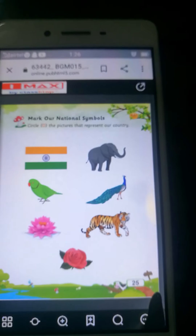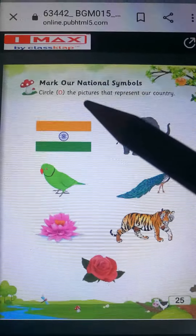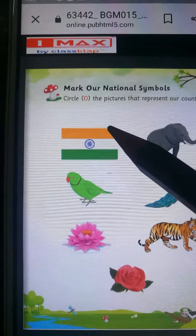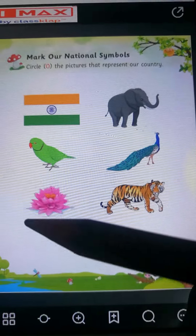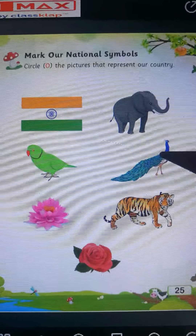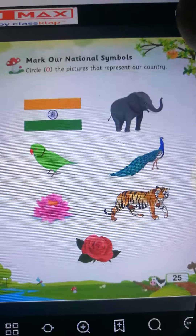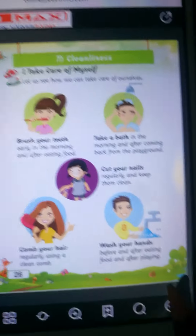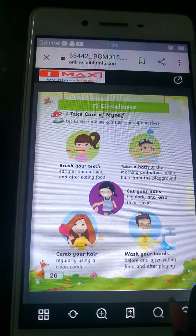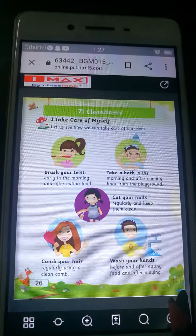Now we will revise our previous questions. Aap questions roz yaad karte ho, question answers aap roz padhte ho. You have to study question answers daily. First question: How many colors are there in the national flag? Our national flag has three colors — they are saffron, white and green. Which is our national flower? Lotus is our national flower. Which is our national bird? Peacock is our national bird. Which is our national animal? Tiger is our national animal.